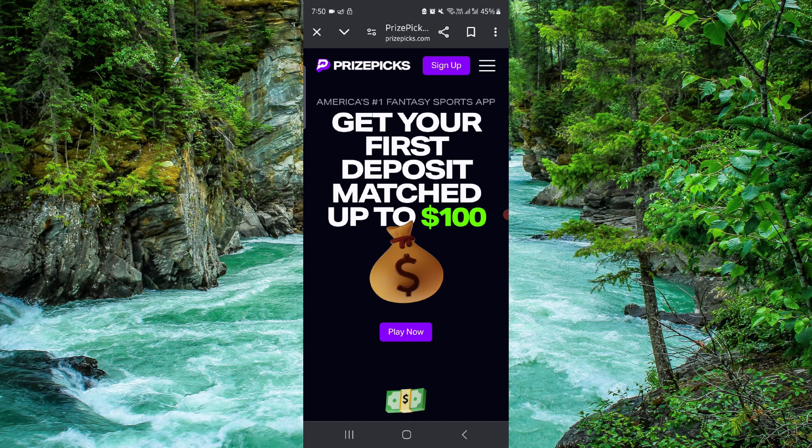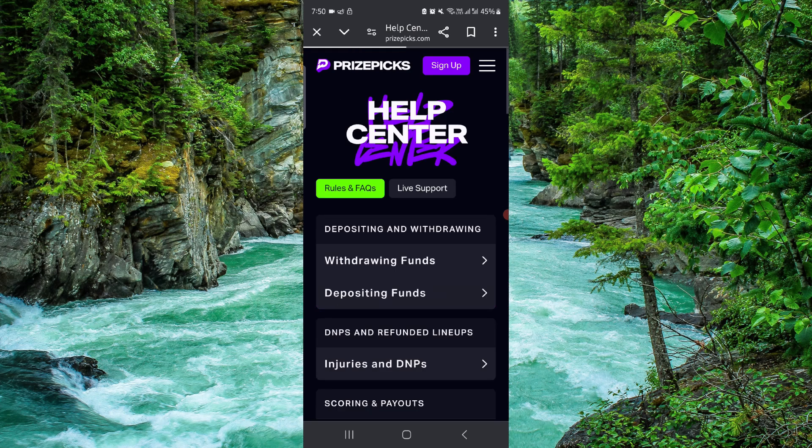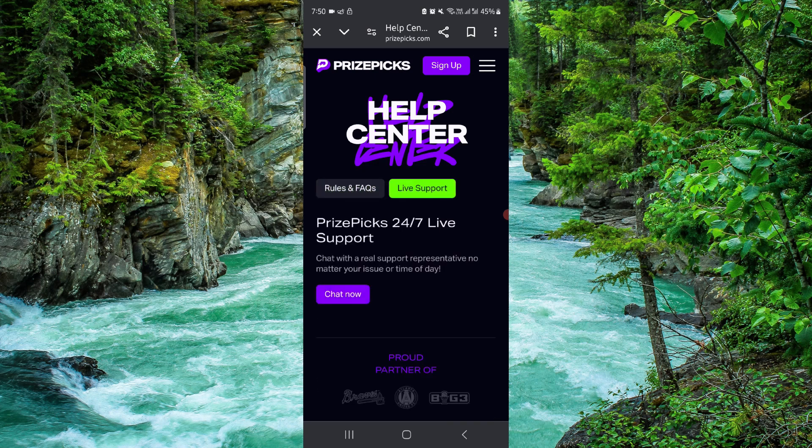First, press on the three dots here, click on this, then go to the Help Center. From there, you can go to Live Support.